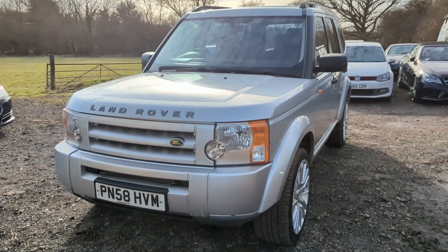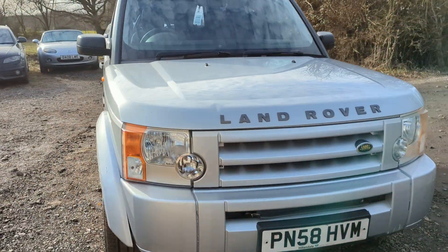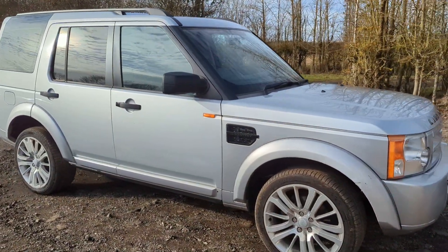Hello again, Tom here from Wheeler Automotive. Today showing you around this beast — this is a late 2008 Land Rover Discovery 3.